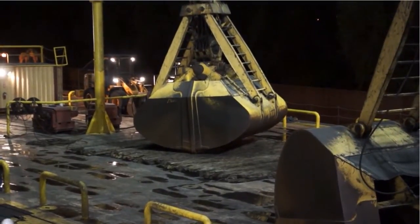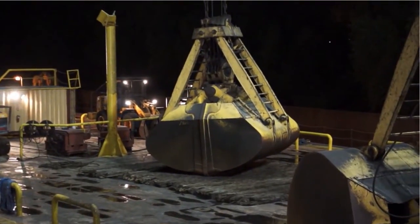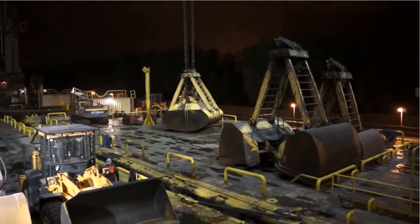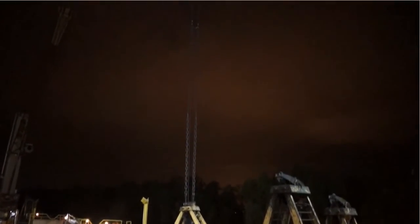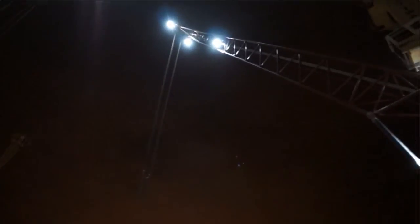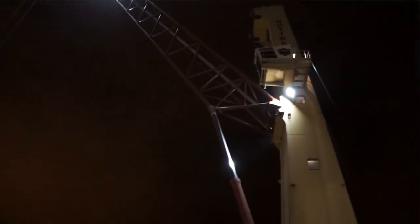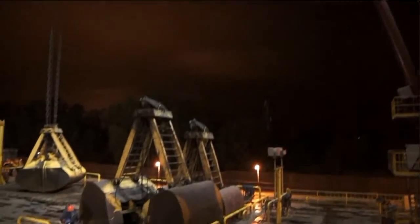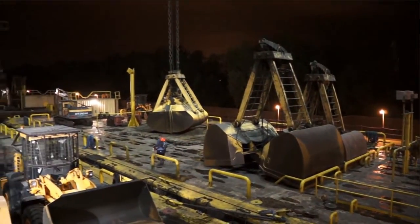The existing lights that we have been using take a long time to power up. Our work site is a very dynamic work site — we're in the middle of the river. At high river, we can have currents up to eight knots. The fact that our lights may take 10 to 15 minutes to fully power means that we don't have adequate lights if someone were to fall in the river, for example.